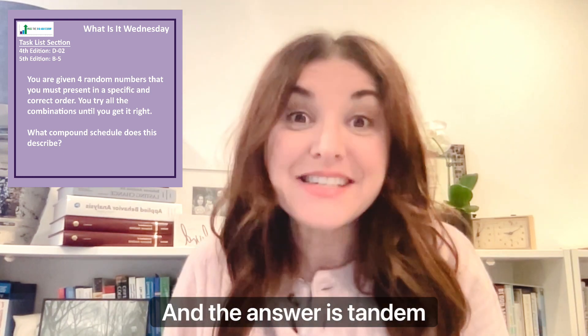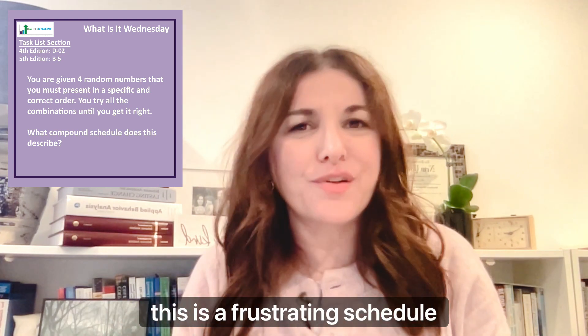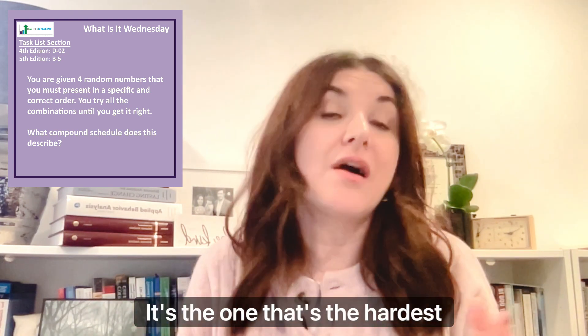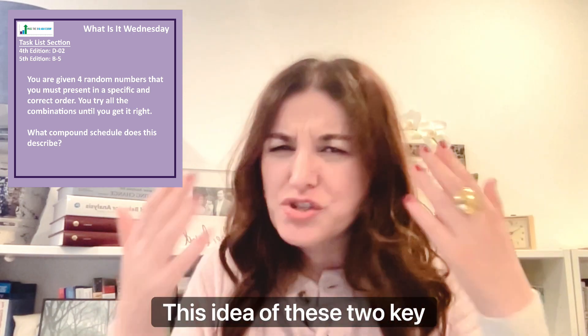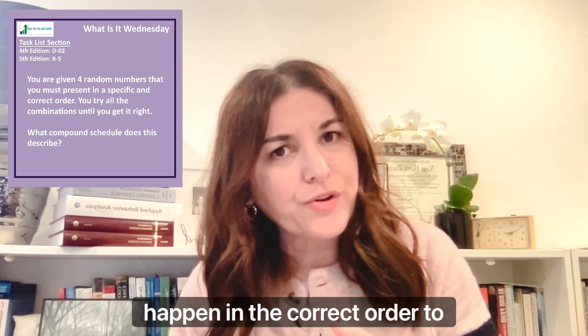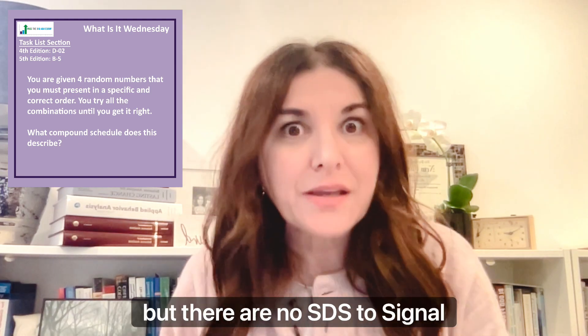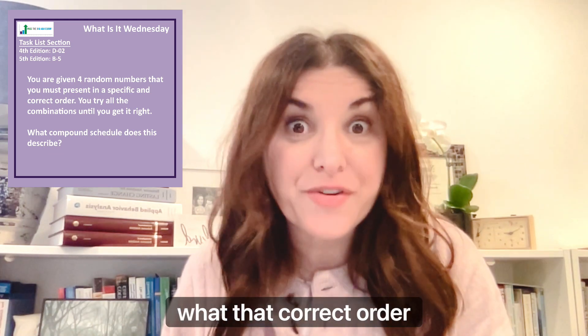And the answer is tandem schedule. The tandem schedule — this is a frustrating schedule for lots of reasons. It's the one that's the hardest to wrap our minds around. This idea of these two key concepts: the schedule must happen in the correct order to contact reinforcement, but there are no SDs to signal what that correct order is.